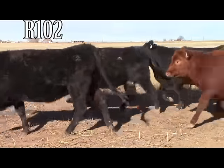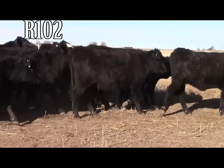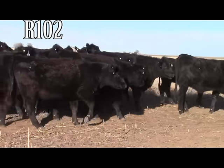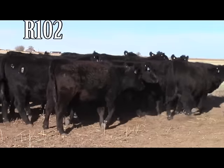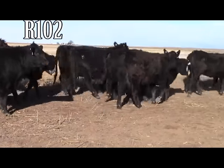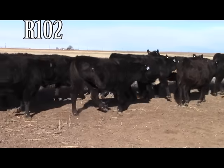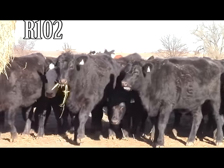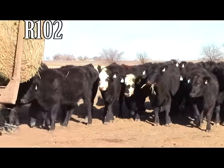They'll deliver January 30th to February 10th. On that day of delivery, they'll haul 8 miles and weigh straight. This is a uniform set of heifers selected from 100 head, and will be preg checked prior to delivery. Vaccinations include BovaShield FP, Vision 7, and Ivomec Poron. Representative is Tom Schooler.